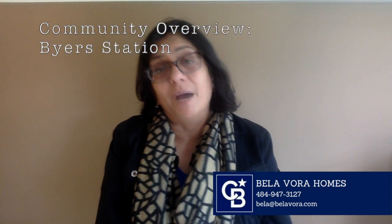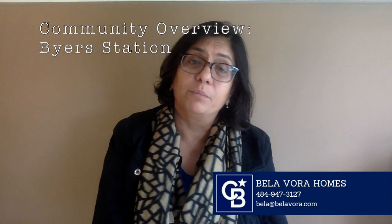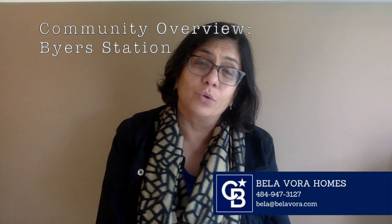Hello everyone, today we are talking about Buyer Station. This is a very popular community in Chester Springs, and if you want to know a little bit more about it, just spend the next few minutes with me. I have lived in the area for 25 years. I'm Bella Vora, the local realtor, and I know pretty much everything there is to know about this community because I have sold and bought many homes here for my clients.